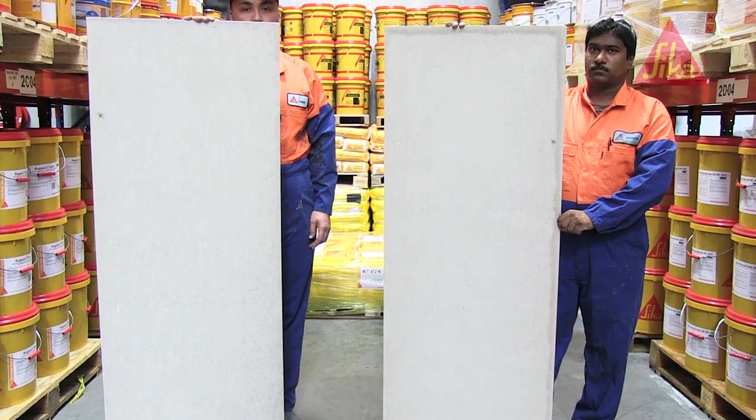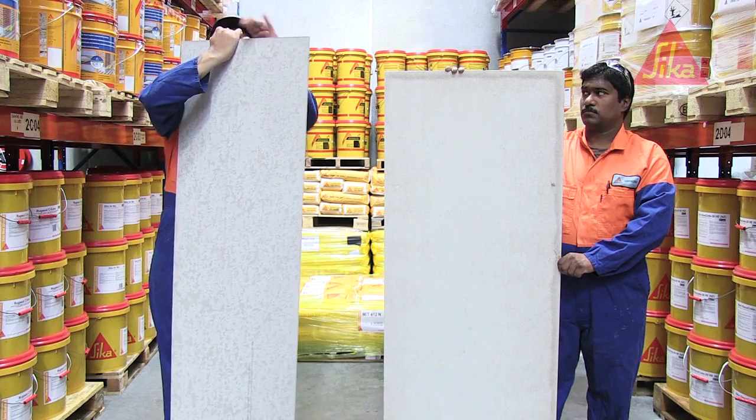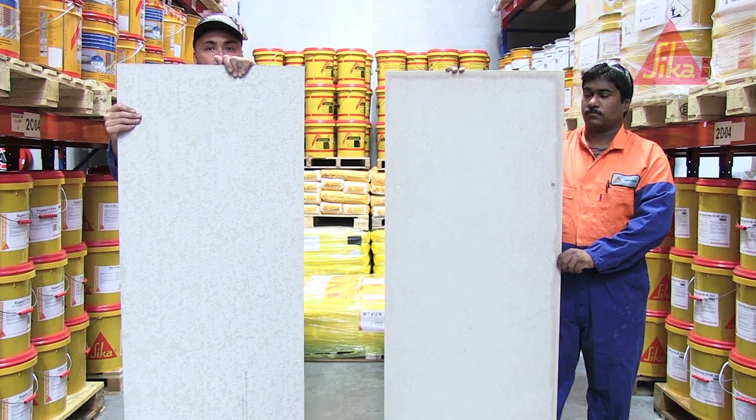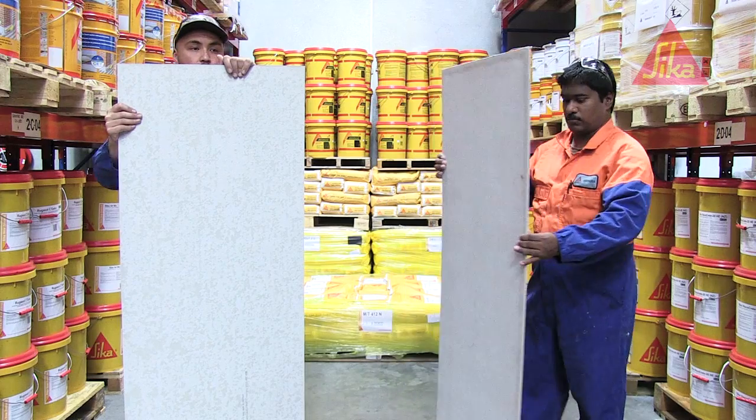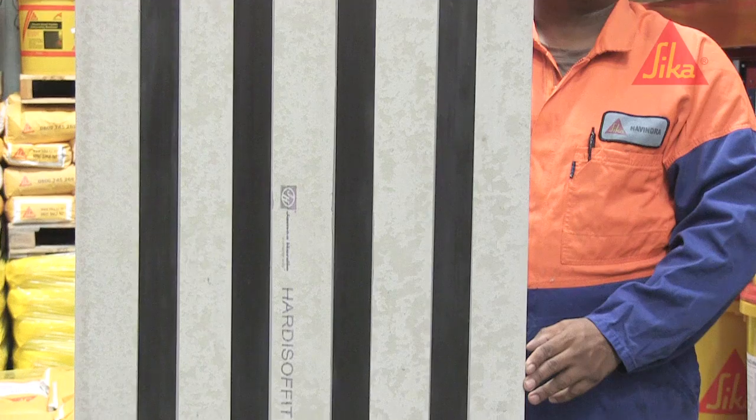To show this, we set up a simple demonstration in the Seeker warehouse. First, we took two fibre cement boards identical in size and thickness. The only difference being that one had been reinforced with Seeker Carbidure strips.